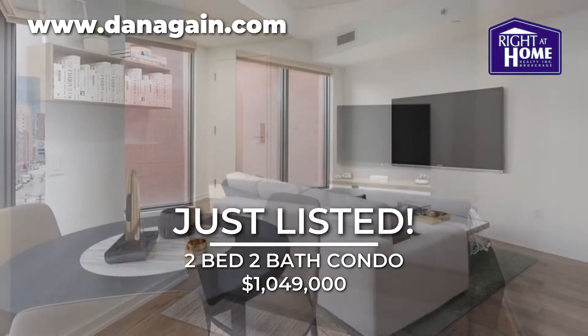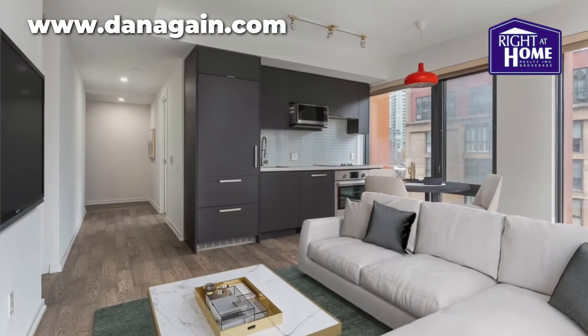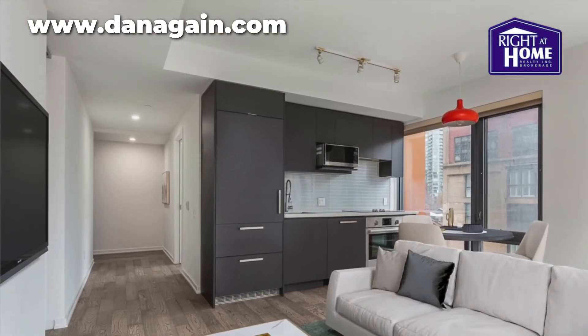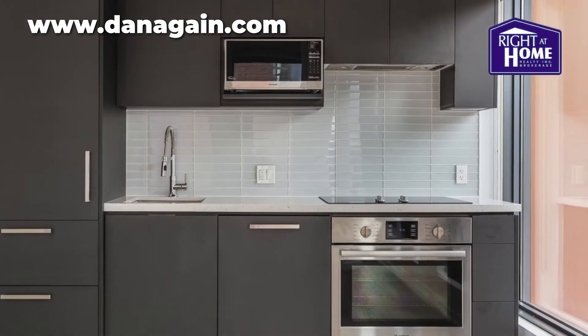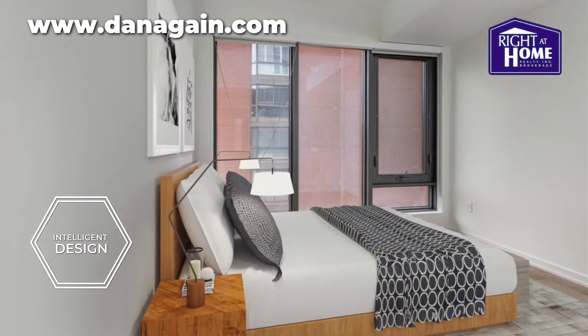this condo offers two bedrooms, two full bathrooms and one office. This condo feels brand new. With a distinctive L-shaped floor plan and modern kitchen, you can feel the spaciousness of the condo's intelligent layout.